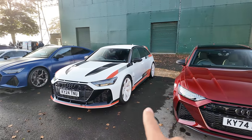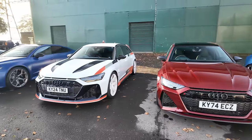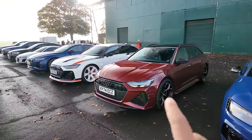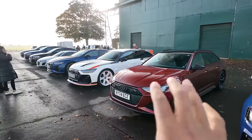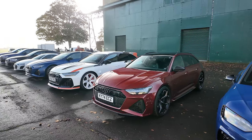The RS6 GT rides lower on coilovers, whereas this one I believe is on air suspension — different ride heights, different exhaust, different tuning. But the RS6, when you see it by itself, looks very mean. Next to the GT though, it looks so simple — like a normal family car.